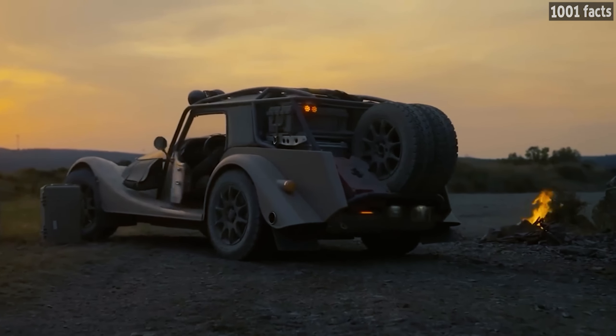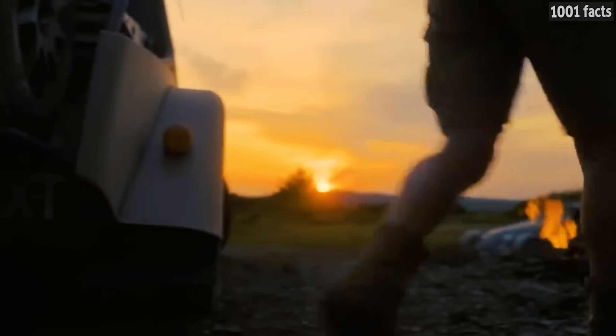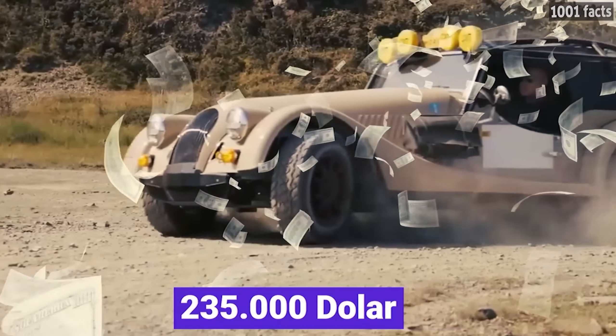Morgan plans to produce only eight CXT models, with a starting price of around $235,000 each.